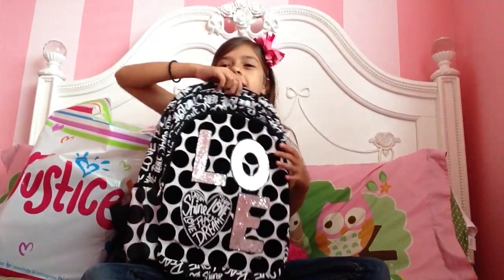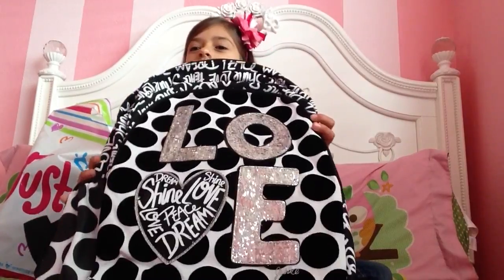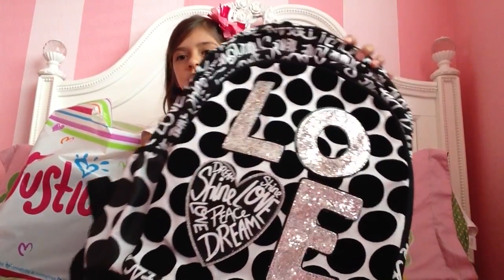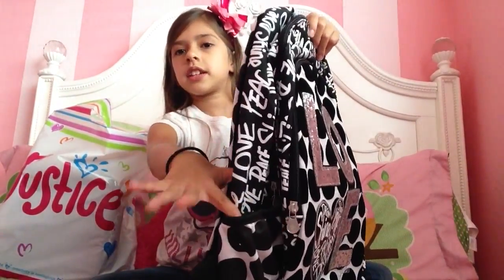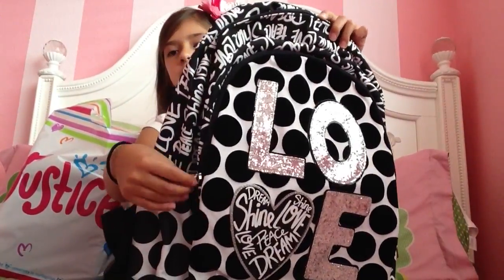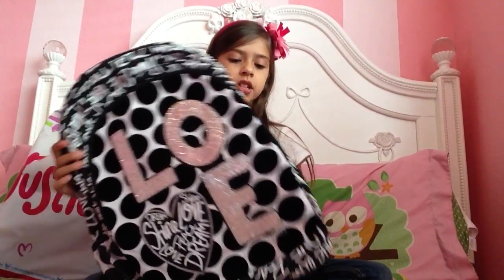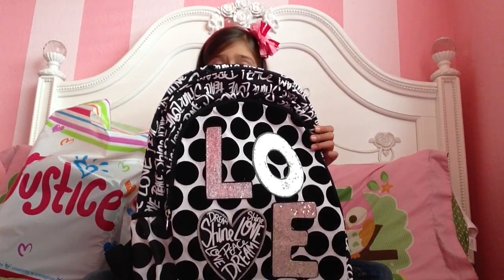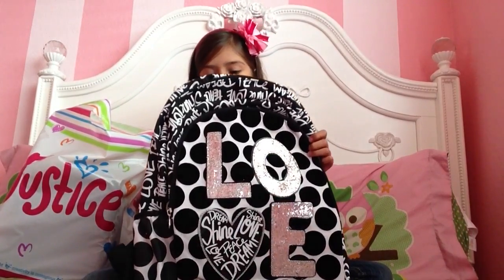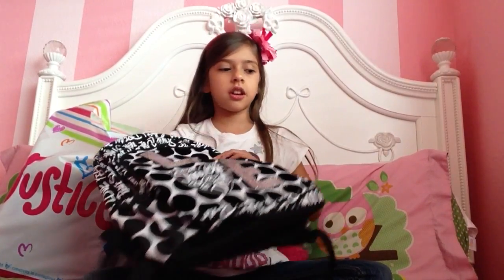So first, I got this cute new backpack, and it says love on it. It's black and white, and it's just very pretty. It has little cup holders right here, little zippers - these zippers are just cute. I just really love this backpack, it's my favorite. And this backpack was $55.90. Wow, that is a lot of money.